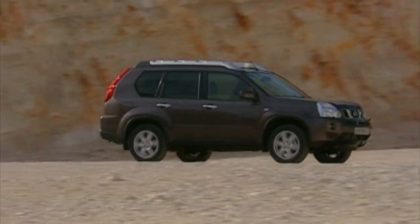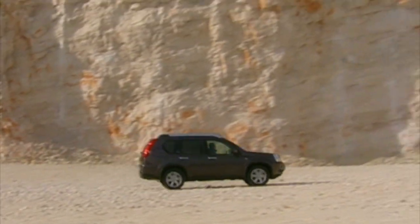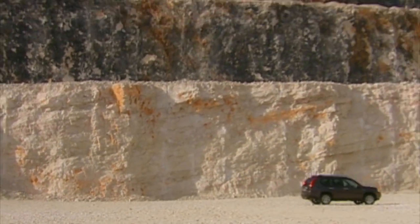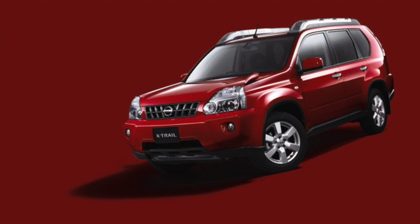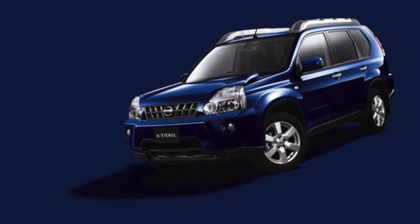Originally the X-Trail was built in 4 markets: Japan, China, Indonesia, and Russia. Depending on where you live will dictate where your X-Trail was made. When looking at the used market, note that a facelift refresh occurred in mid 2010, and so expect a step up in price between the pre and post facelift models of that year.